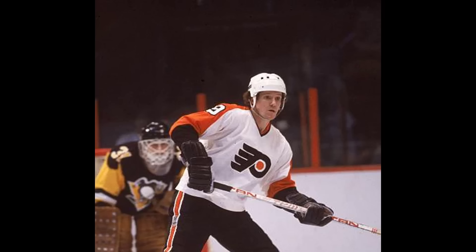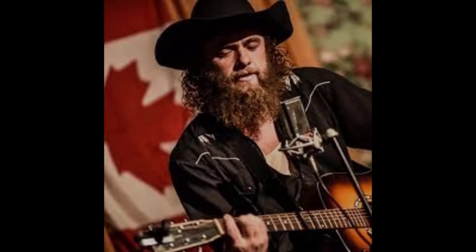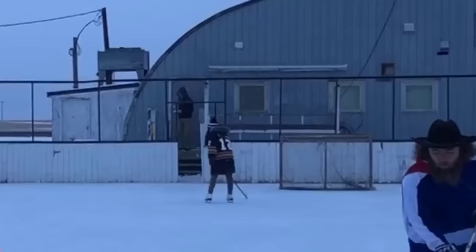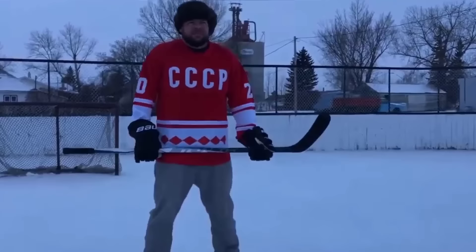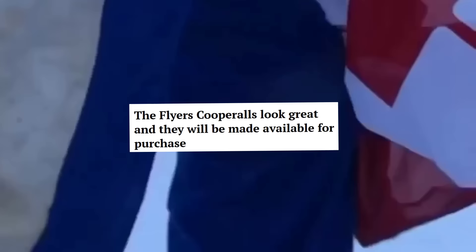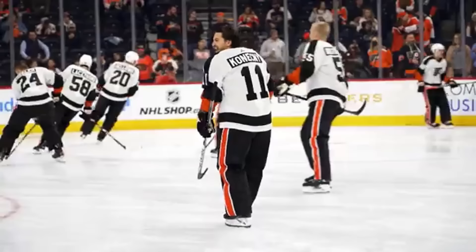Cooperalls never really caught on — many players complained they were too hot, some said that when they fell they kept sliding, and goalies complained the all-black pants made the puck too hard to see. By the start of the 1983-84 season the NHL banned Cooperalls. They gained legendary status after that, with Canadian singer Jolie Blue even writing a song dedicated to them. They produce a love-it-or-hate-it reaction. In 2022 the Flyers brought back Cooperalls as part of their reverse retro jersey, but since the NHL never lifted the ban, they were only used in pre-game warm-ups.